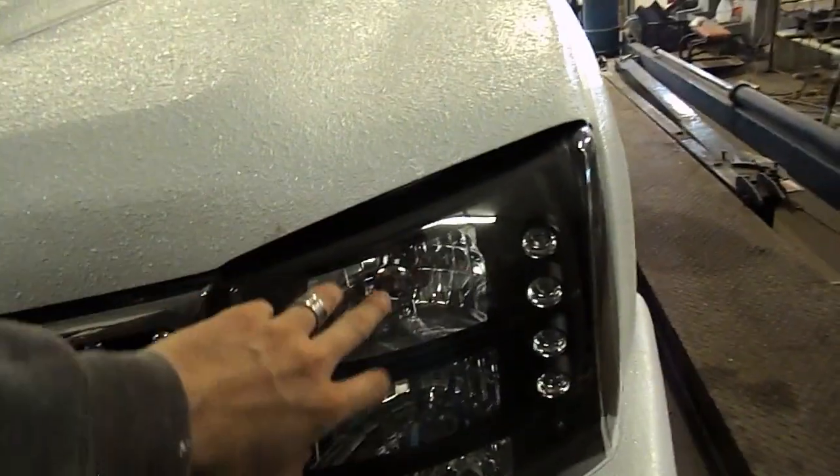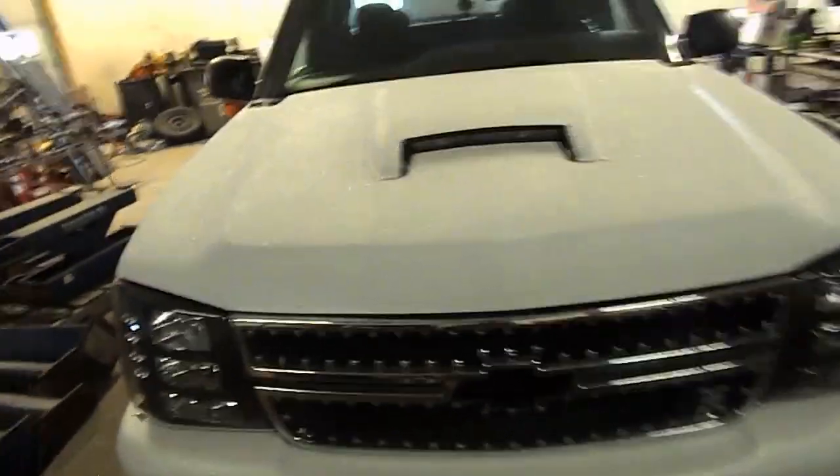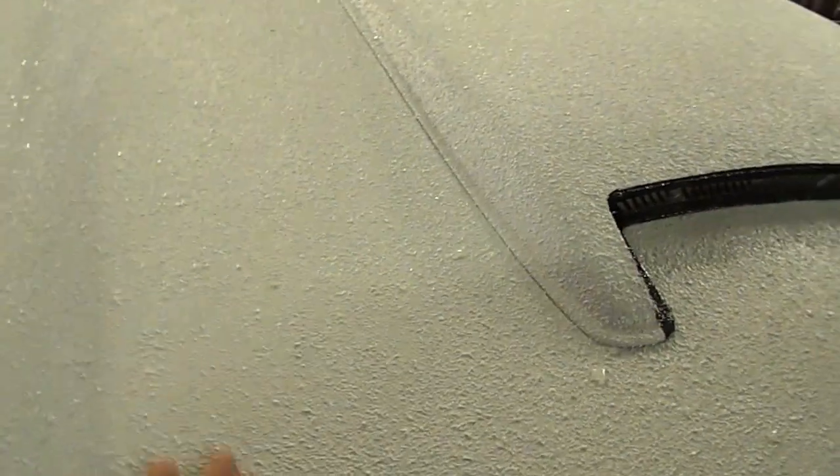Then I wired in these LED headlights — they're super simple, really easy. Just quick connectors and all that fun stuff. It looks good. I really like the look of this thing. I think it turned out pretty nice. I just love this Raptor bed liner stuff.